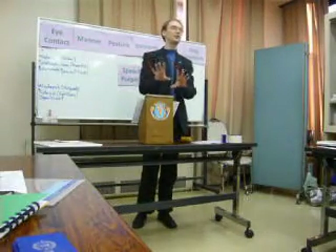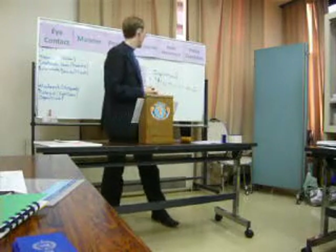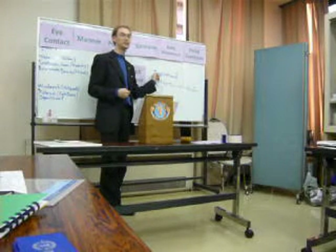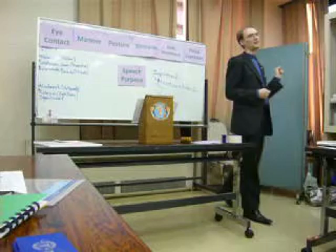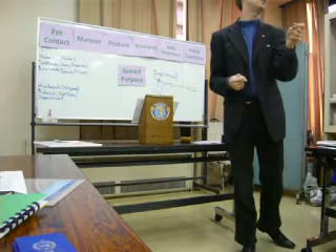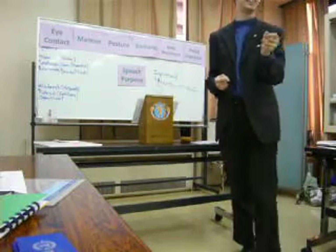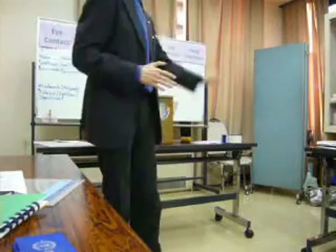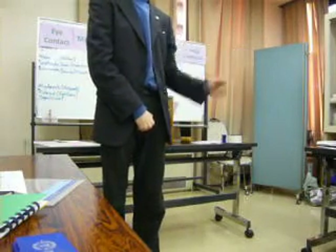Everyone understood that his main projection was creating a relaxing atmosphere. Remember what the form of the speech was — was it a relaxing speech? An interchanging speech? How many of you thought that he projected confidence in the message he was trying to convey? I see no hands. If you thought that he projected the right manner for the purpose of his speech, please raise your hand. Obviously, no one thought that.